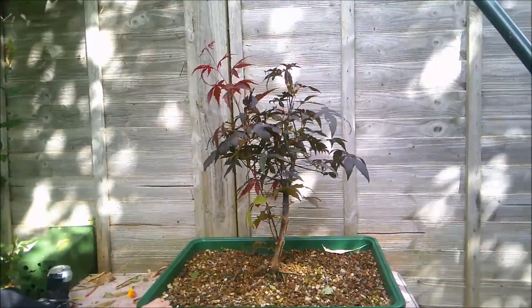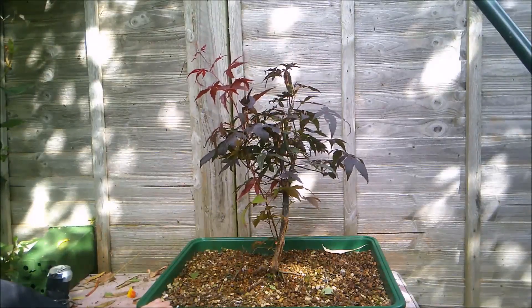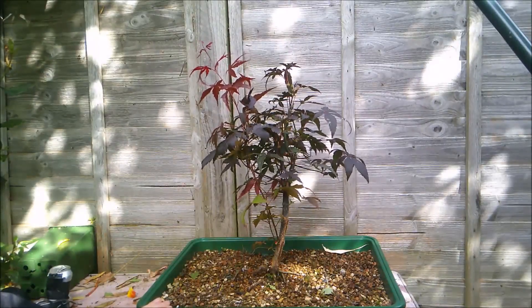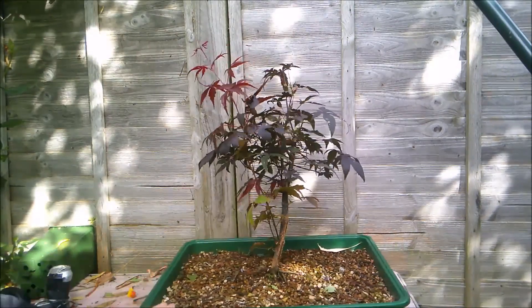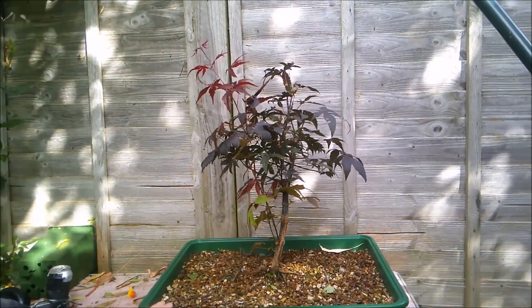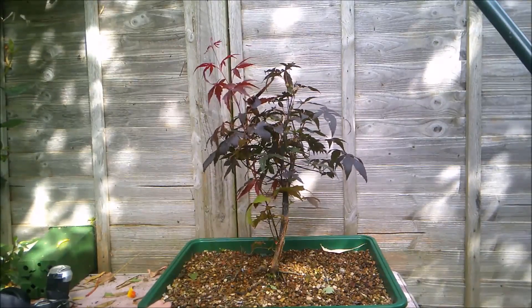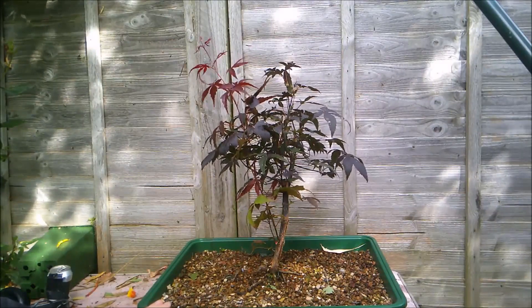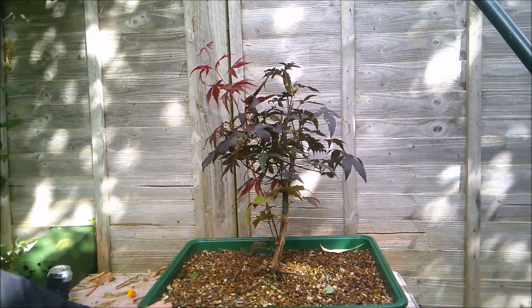In the meantime, thank you so much for watching. Do all the usual YouTube things — the liking, the subscribing, the commenting. Let me know if you've ever seen anything like this and whether this tree is destined for that great bonsai show in the sky or whether it's going to survive. Please stay safe everybody.